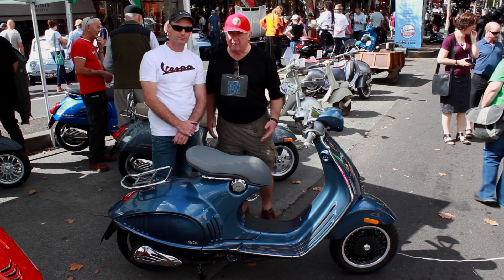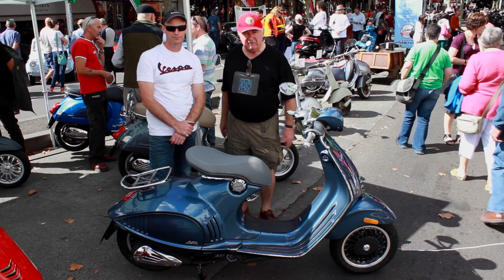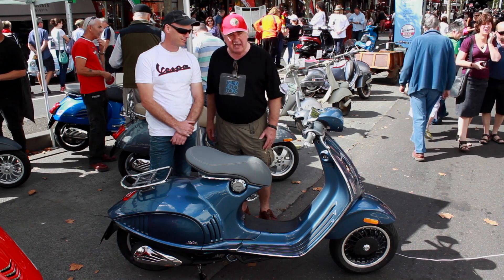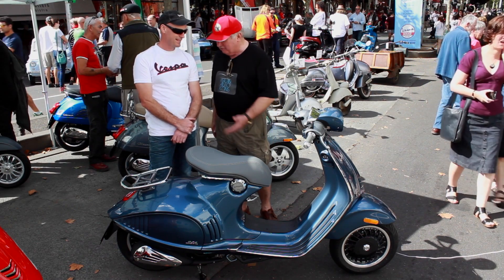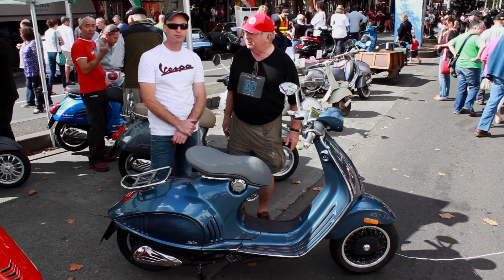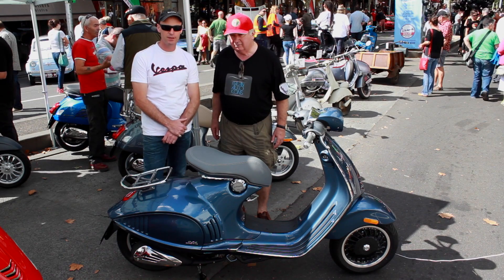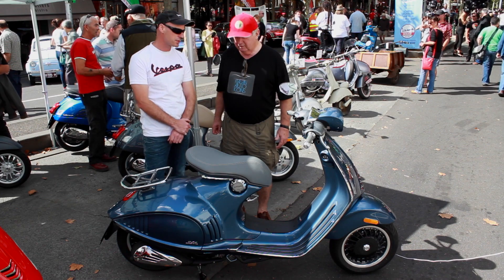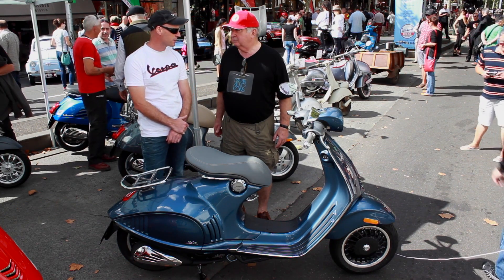Good morning folks, we're moving up the south end of Ligon Street and we're in the new Vespa range. I have with me here today Gavin Moody, who's in charge of dealer merchandising for Vespa Australia. They've been importing Vespas for just 13 years now, basically growing the brand to market in Australia. It's been very successful and a very strong brand.